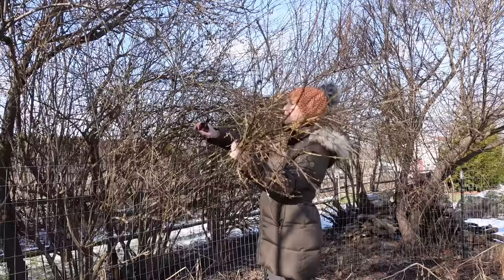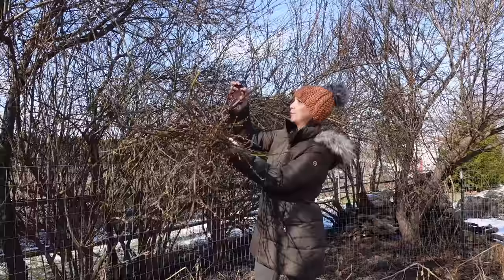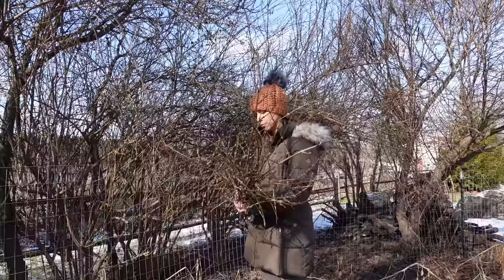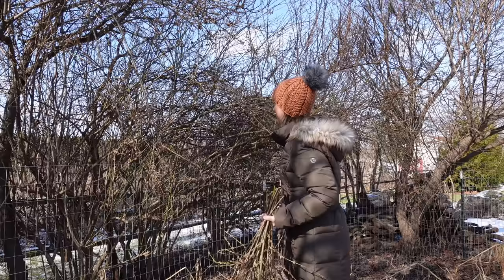Do you guys have anything in particular that you like to do with your forced branches? I kind of like to just stick them all in a big jar and enjoy watching them open. But a few years ago, I made an Easter egg tree with them because that year Easter was really early and it was still really cold come April 1st. I had forced some quince and some serviceberry and then made an Easter egg tree with it. Does anyone else still make Easter egg trees?